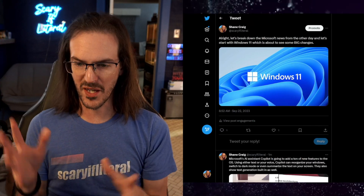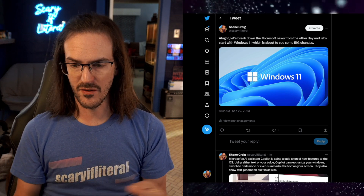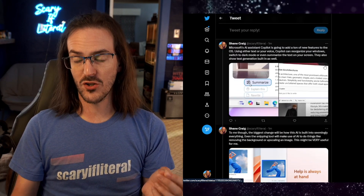Microsoft held an event on September 21st where they did not announce the Surface Duo 3 — had to bring it up — but they did talk about Windows 11 AI Co-pilot a whole bunch, and they also unveiled some new hardware. In this video I'm going to give you a condensed form of most of this stuff, based on a Twitter thread with images and notes. Let's dive into some of these big changes.